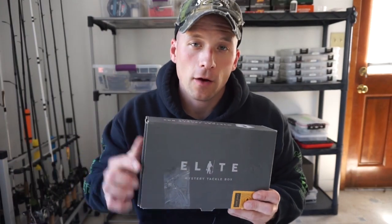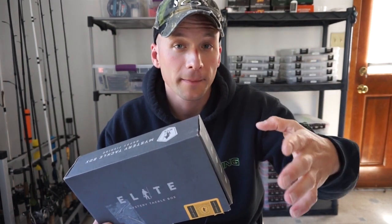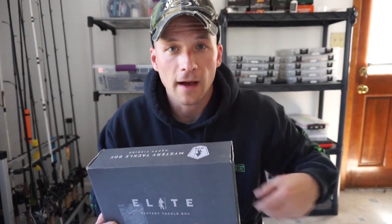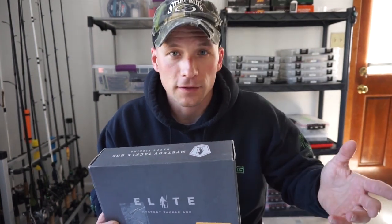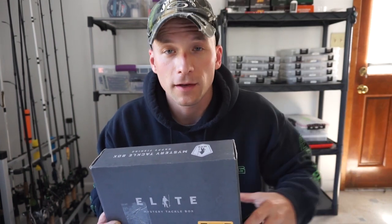Be sure to go and check out my upcoming giveaway. I'll leave a link in the description below for that video of what I'm giving away and the requirements to enter. I'll also put up a card at the top of this video so you can just click on it and see what you've got to do to win some awesome stuff.